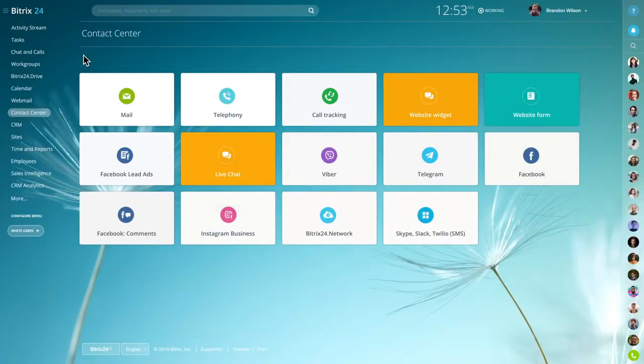Wow your customers with amazing real-time support via email, phone, live chat, messengers, or social networks.